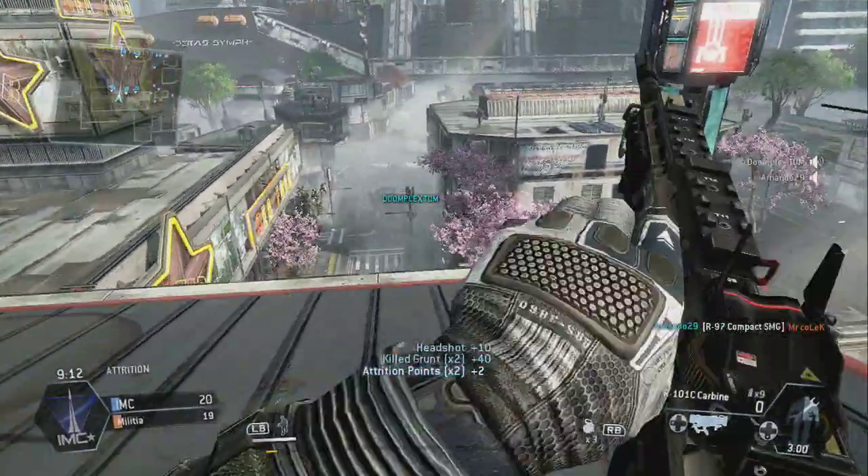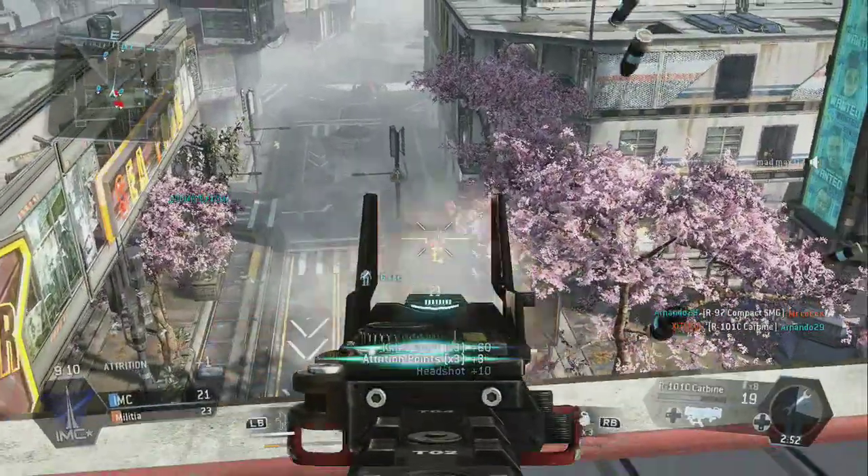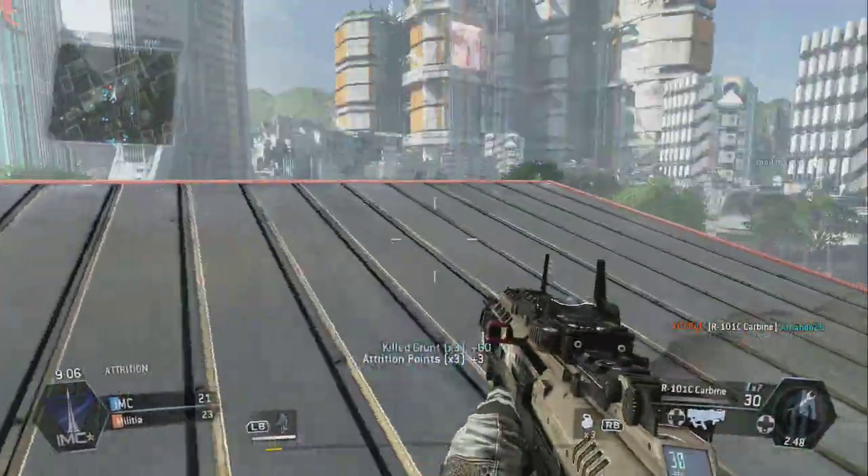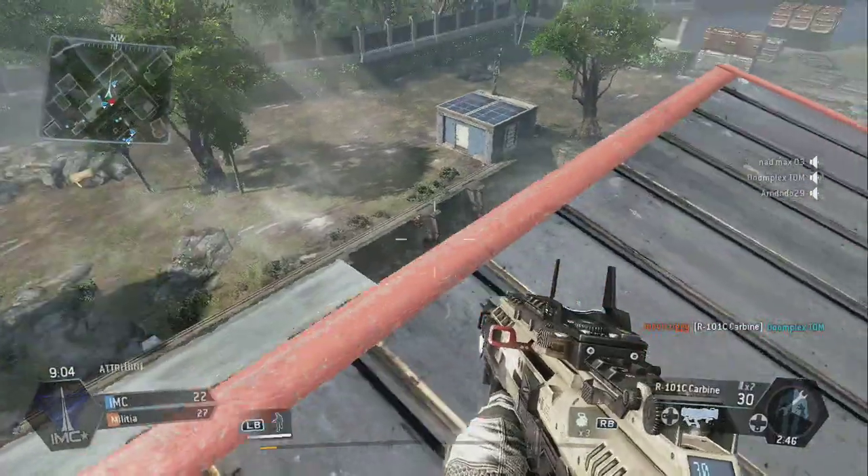Hey everyone, this is the Geeky Panda here on the Geeky Panda Blog with a video commentary. This time I'm showing off Titanfall beta footage on the Xbox One. This game, I mean this beta is really exciting.